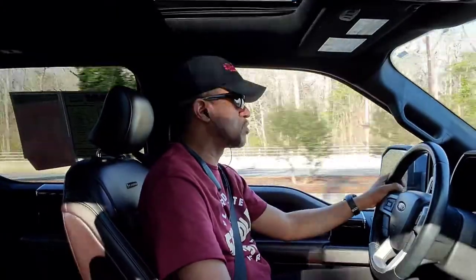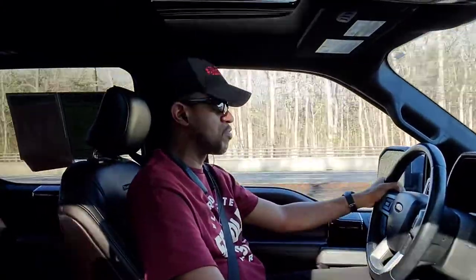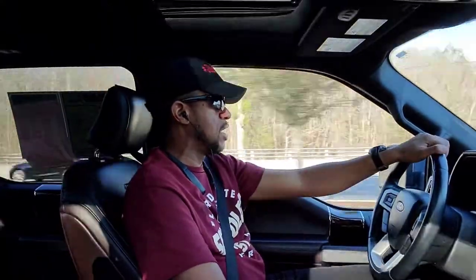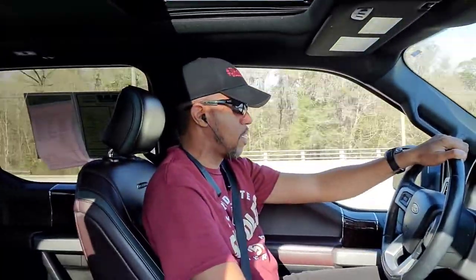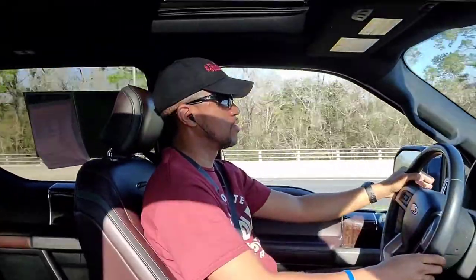These pickups these days have pretty much transformed the game — people are going from cars to trucks because they ride and handle all the things a car can do. Very nice, compliant ride. I love the weighting of the steering wheel.